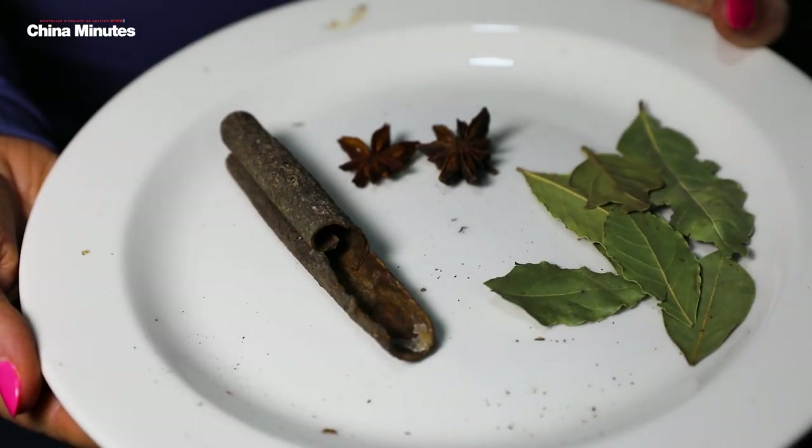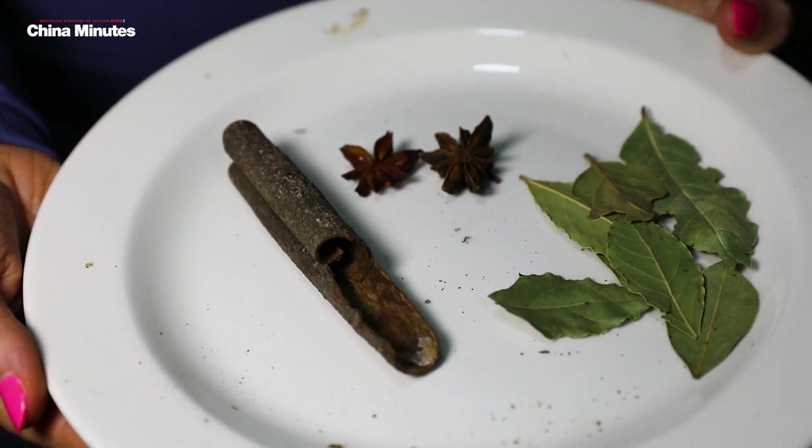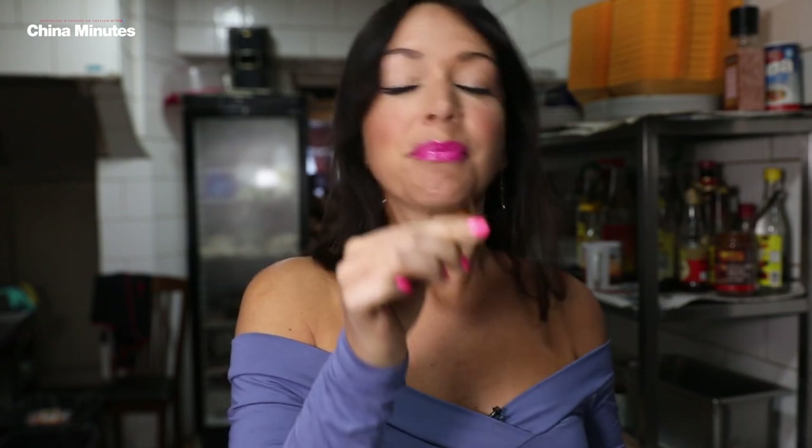Now we're going to add in some of the key spices. We've got the cassia bark which is really fragrant and aromatic — kind of similar to cinnamon but not as strong. Then you've got the bay leaves and also some star anise.